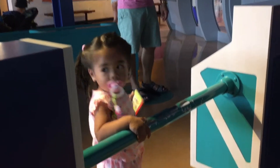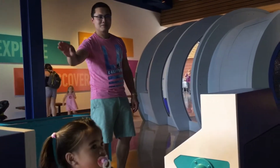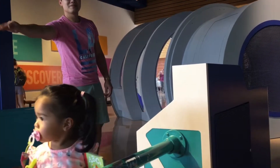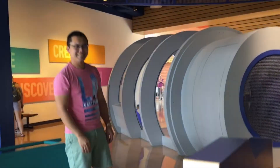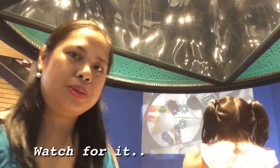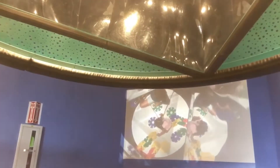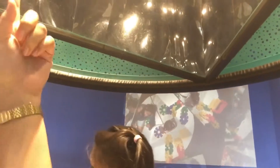Look what daddy is doing! We are here in the kaleidoscope. You can see what we are doing here on the screen.